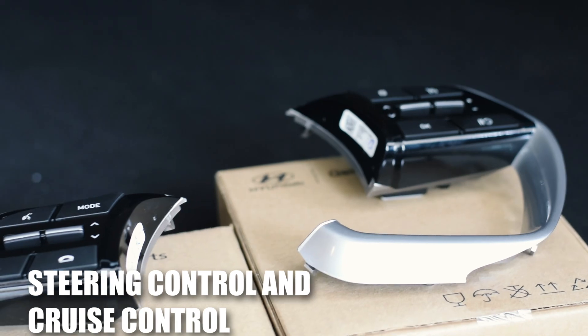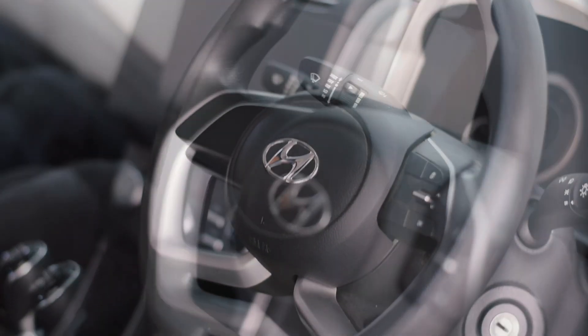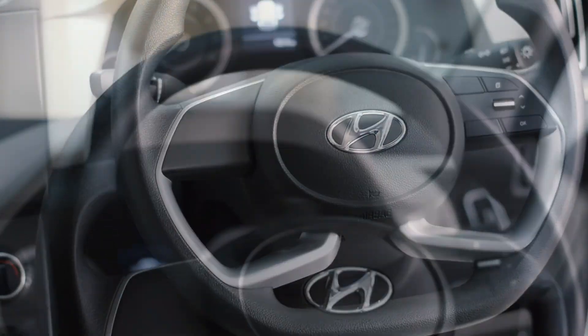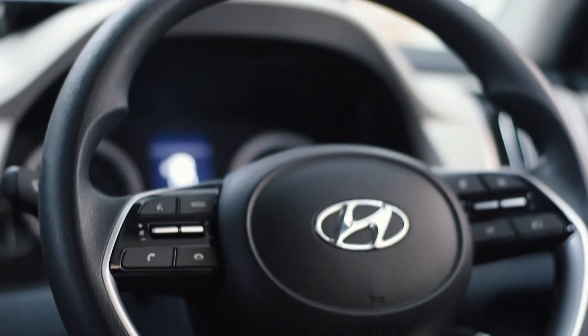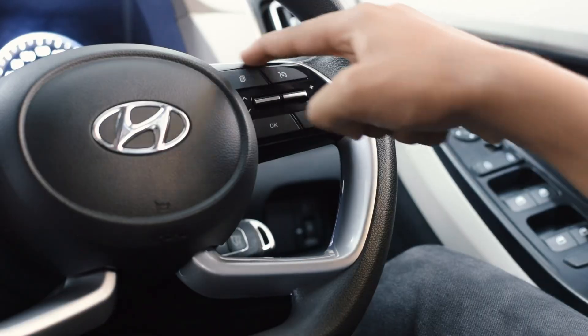We have also added steering button controls and cruise control. The steering controls offer convenience at the fingertips, allowing you to switch music, answer calls, or navigate through menus without distraction. The cruise control makes highway driving smoother and more comfortable, letting you relax on long journeys.